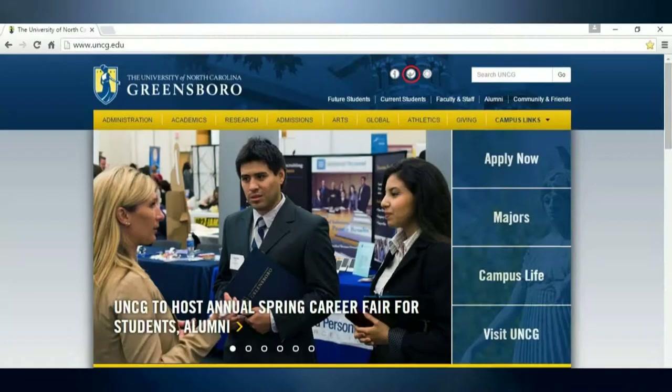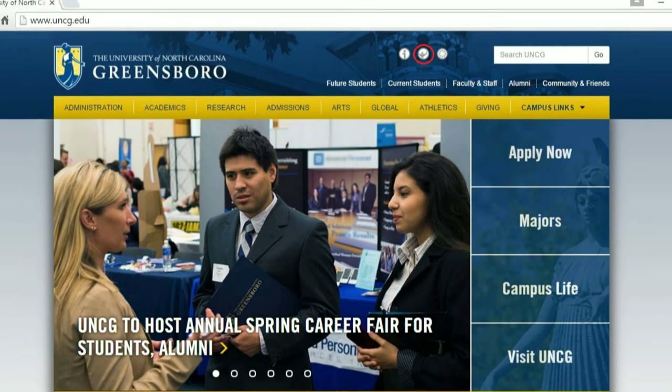You have to set up your UNC Genie account. Without it, you can't register for classes during SOAR. Go to the UNCG homepage, click on the Genie icon, and enter your student ID and your six-digit PIN.